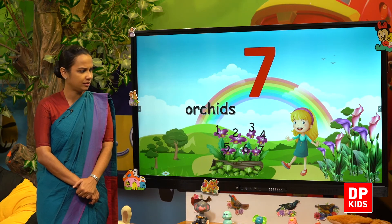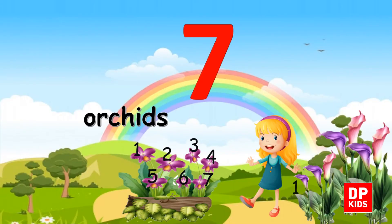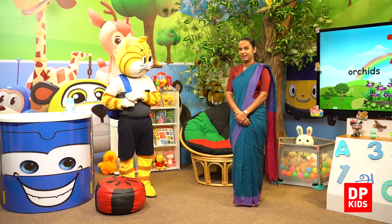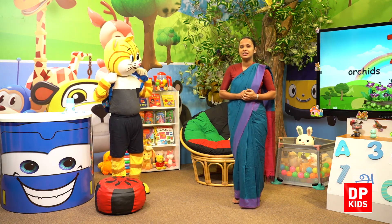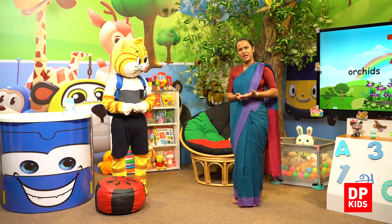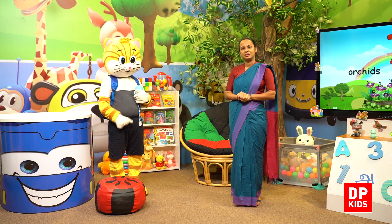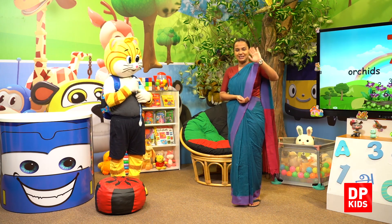Shall we count? Yes. One, two, three, four, five, six, seven. Seven orchids. There are some more flowers over there. Let's count — one, two, three, four, five, six and seven. Seven lilies. How many lilies? Seven lilies. Number seven — we learnt how to count, find, make and write number seven. Until we meet with another new number, shall we say bye? Kitty, yes, take care. Bye!